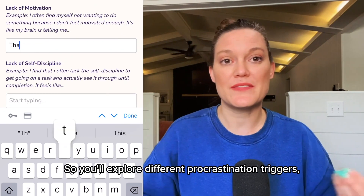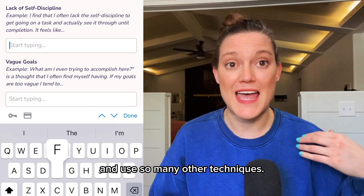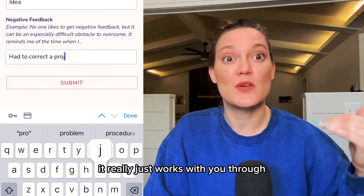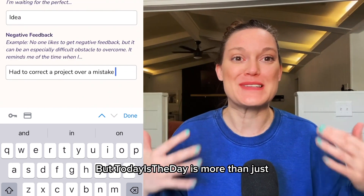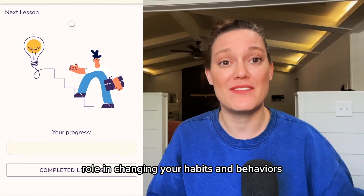You'll explore different procrastination triggers, replace negative thoughts with positive ones, and use so many other techniques. The app offers an easy-to-follow approach and really works with you through your procrastination issues. But Today is the Day is more than just motivational quotes — it takes an active role in changing your habits and behaviors for lasting improvements.